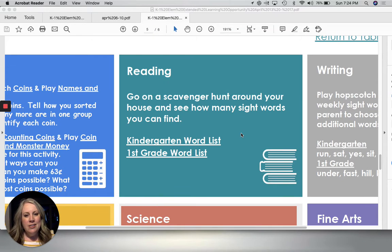Hi boys and girls! Today's reading lesson has another super fun activity. Today you are going to go on a scavenger hunt in your house. You are going to be looking for sight words. I am super duper excited about this one.